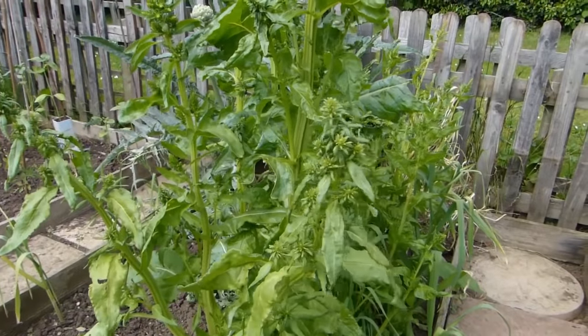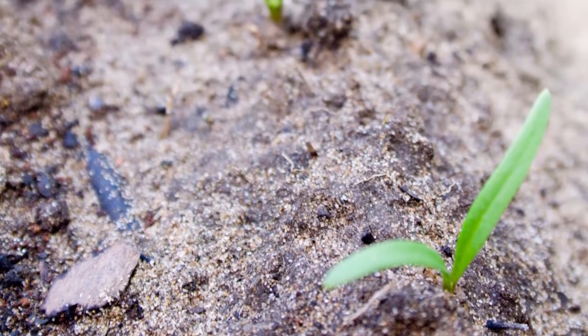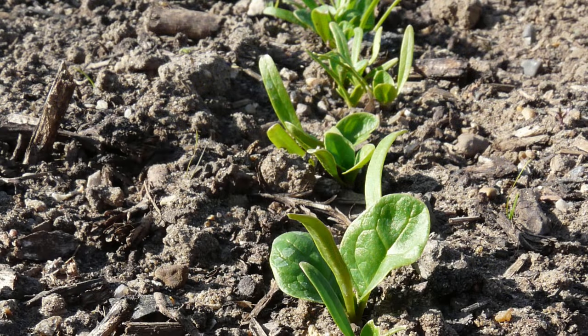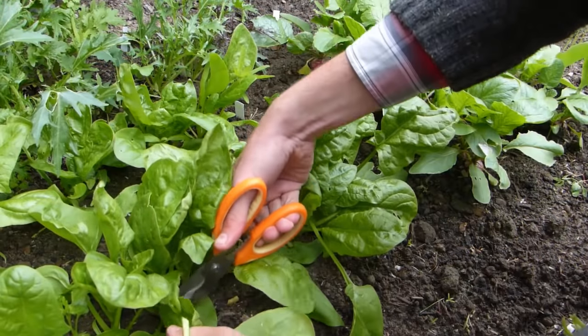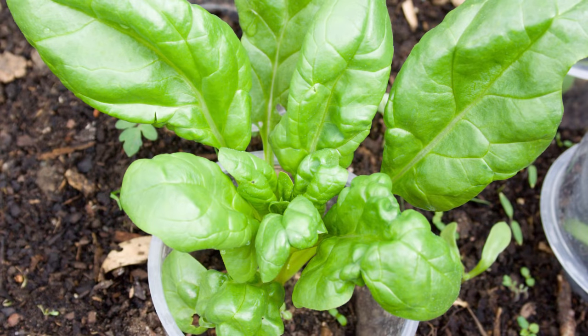Plants can quickly bolt in hot weather, which causes the leaves to turn bitter. Prevent this by sowing in light shade during the heat of summer and by always keeping the ground moist. Cut the leaves away using a sharp knife or scissors. Don't let the leaves get too big and remember to harvest little and often. Later sowings can be covered with a row cover or tunnel to help growth along as the weather turns cooler.